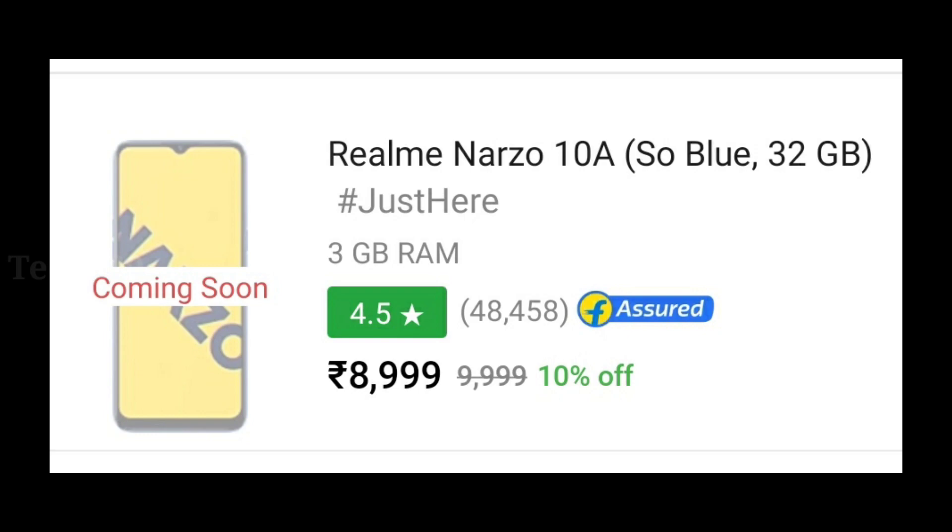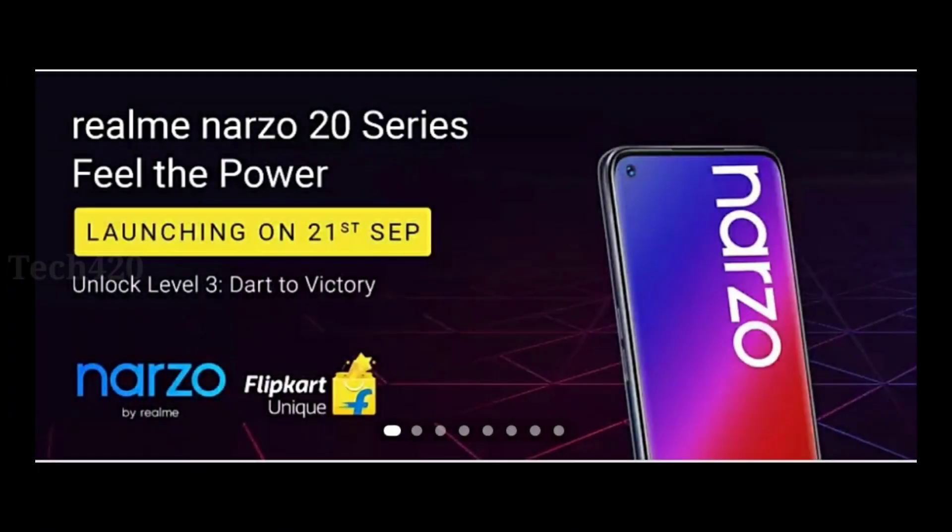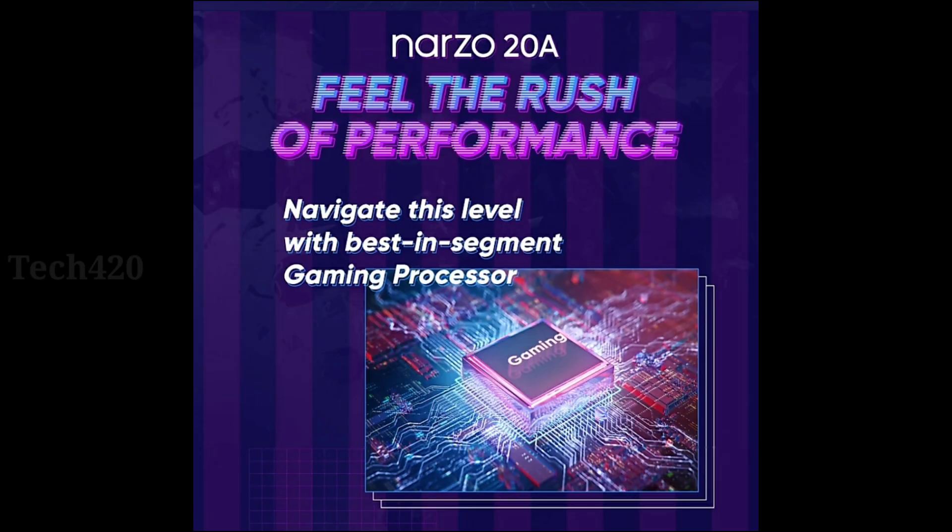Hello friends. Realme has a lineup of smartphones available in India under ₹10,000, including the Narzo 10A, Realme C2, C3, C11, C12, and C15A. A new Narzo 20 series is expected to launch in India, and this is the Narzo 20A smartphone, confirmed to be under ₹10,000 price range.